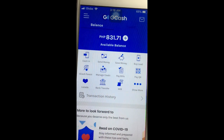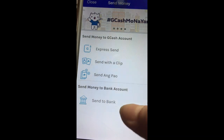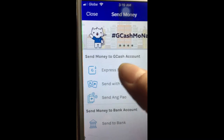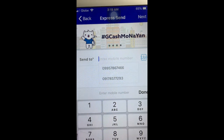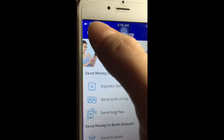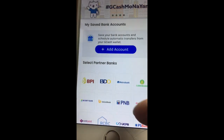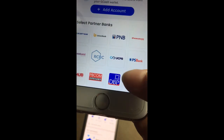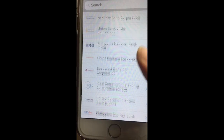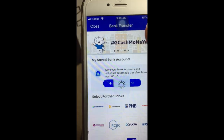My current balance is 800 plus. You can send money — either send to bank or directly to their phone number via Express Send. Just key in the number you want to send to, then enter the amount. That's how simple it is. You can also do bank transfers — and there are so many partner banks: BPI, BDO, Metrobank, PNB, RCBC, and many more. View all to see the complete list — sobrang dami talaga.